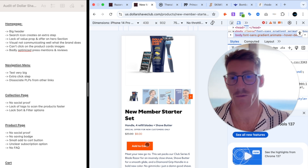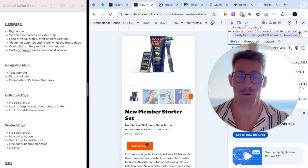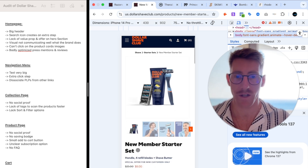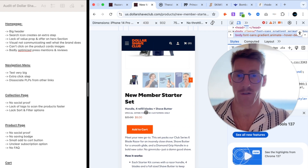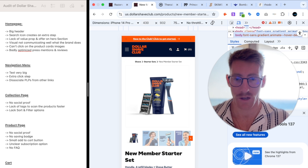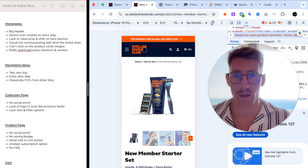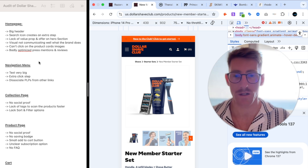The add-to-cart button is also super small — I haven't seen any other nine-figure brand with such a small add-to-cart button. It should be full width and maybe a bit bigger. What is good is that the color stands out well compared to the rest of the page, so there's no color blindness issue, which is very important for the add-to-cart button. But because the header is oversized, the CTA isn't even fully visible above the fold.